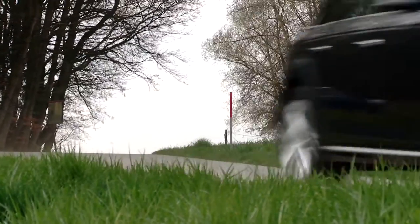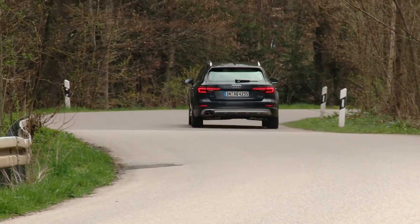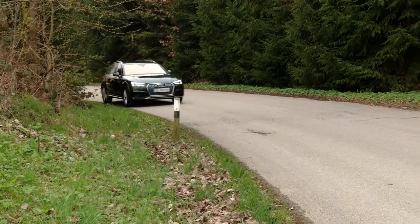What is clear, however, is that the A4 Allroad is definitely not primarily an off-roader, but it can do quite a bit more than just normal roads and paths.